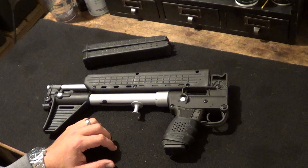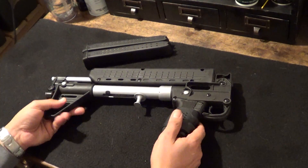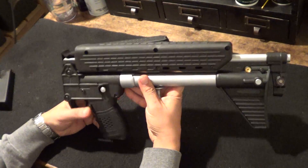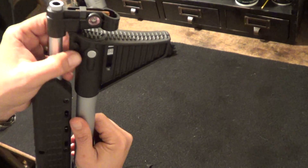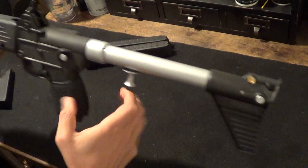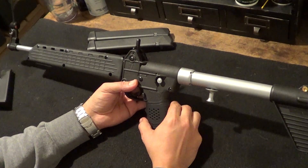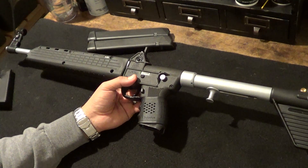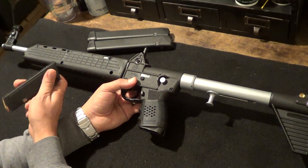Let me show you how this works. The Kel-Tec Sub-2000 is a 9mm carbine that folds in half. You've got this little latch right there - you press down and it unfolds. The greatest thing about this is it takes Glock 17 magazines, so if you have a Glock 17, Glock 19, or Glock 26, the magazines are all interchangeable. That is the beauty of it.